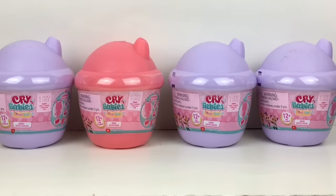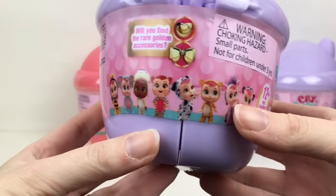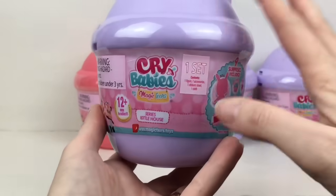Hi everyone and welcome to the Mini Toy Love channel! Today I'm going to be opening more Crybabies Magic Tears Bottle House Series surprises. These are super cute — there's a variety of new little characters you can collect. I want to thank the company for sending me these little cuties to open and review with you guys. I really like the little ones — let's go ahead and get started!